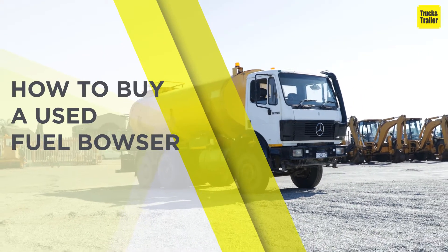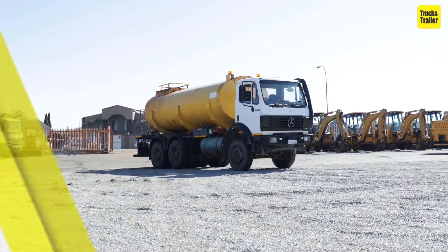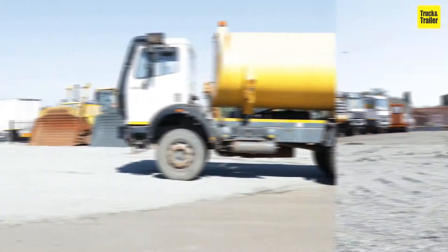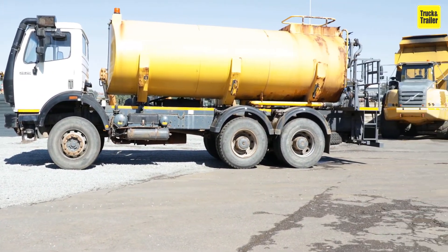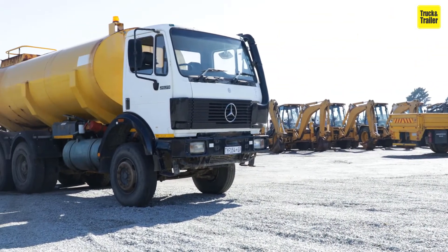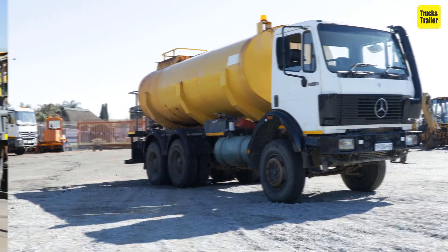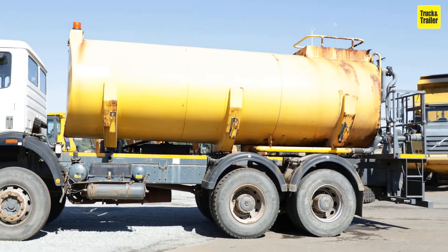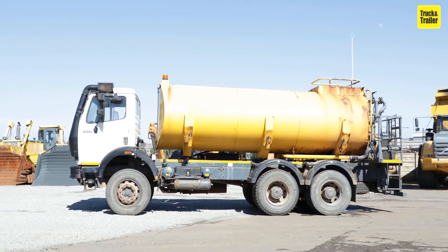How to Buy a Used Fuel Bowser. Fuel bowsers are truck tractors with trailers attached to them that have been fitted with a tank which can be filled with different kinds of fuel. They are highly useful when it comes to supplying stations or enabling the smooth running of projects with numerous machines such as mines or construction sites. They come in various sizes to fit virtually any use case.